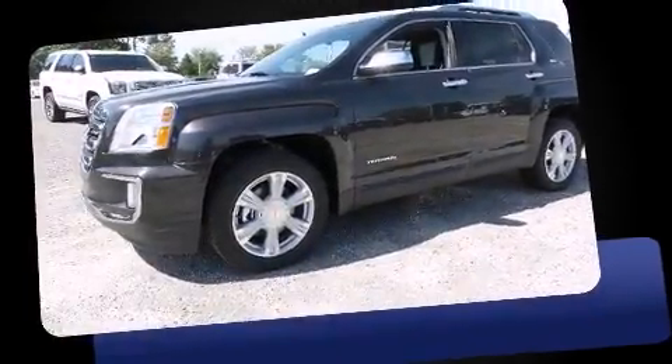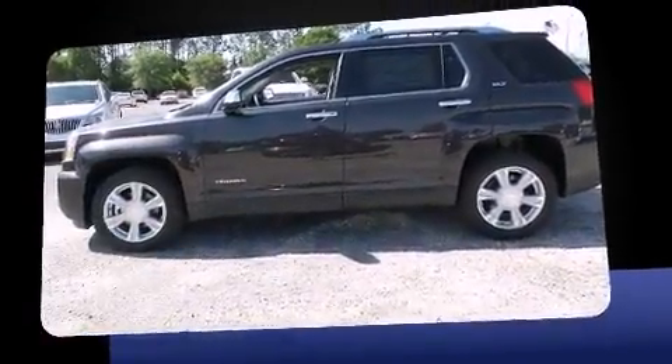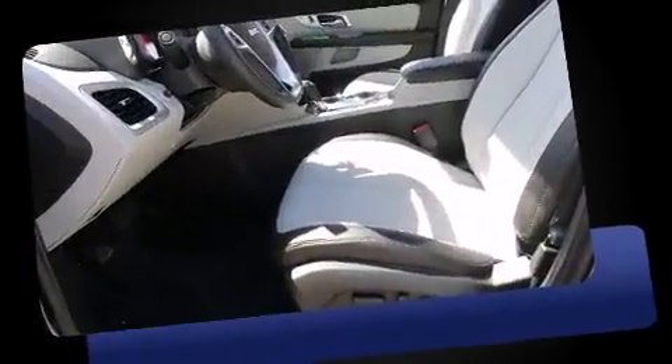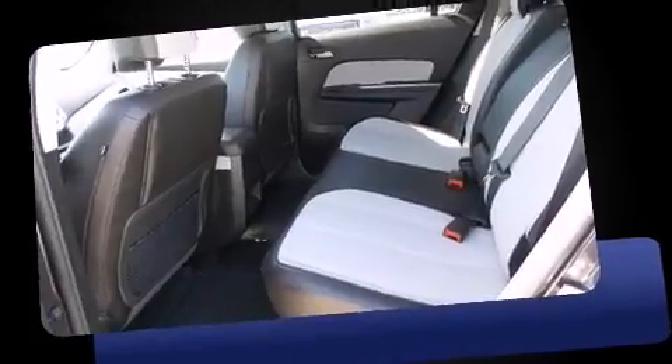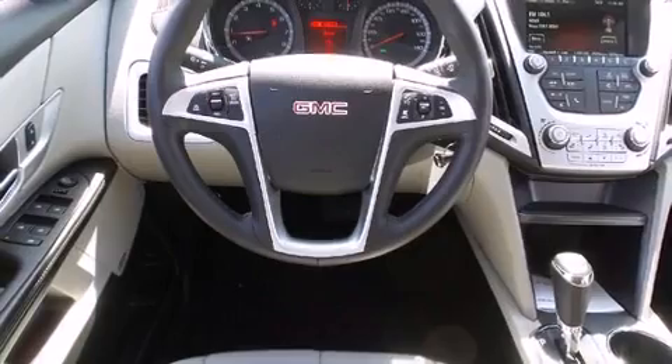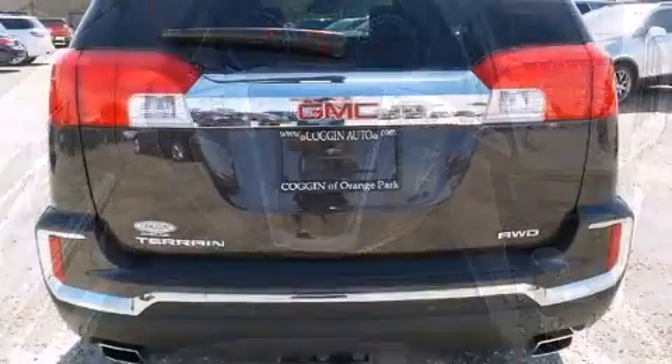The 2016 GMC Terrain offers a wealth of standard features, meaning you no longer have to sacrifice essentials like heated seats, a trip computer, a power rear cargo door, a trailer hitch, and a blind spot monitoring system. Features such as automatic climate control and leather upholstery prove that economical transportation does not need to be sparsely equipped.